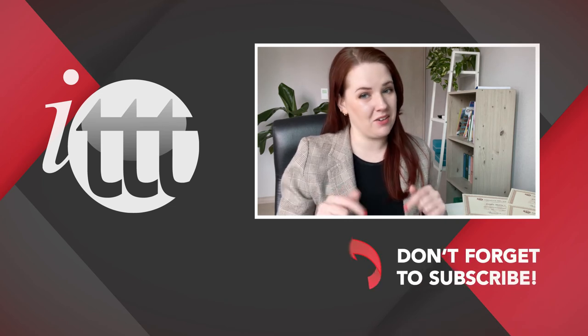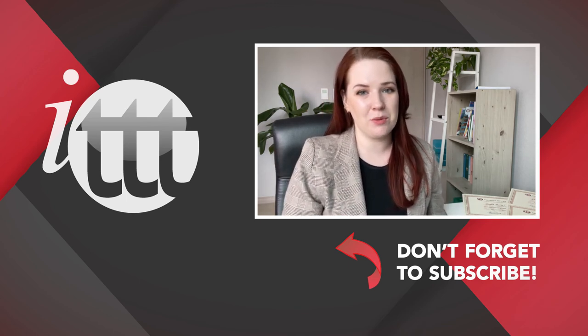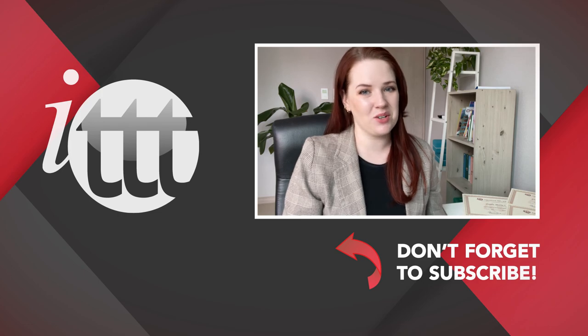Thanks so much for watching. We are ITTT, the leading provider for TEFL and TESOL training courses. If you like this video, please subscribe by clicking the button down here, and click on any of the videos here on the left for more interesting teaching tips for getting certified to teach English abroad and online.